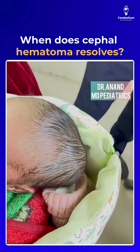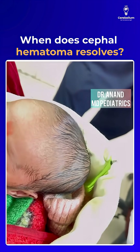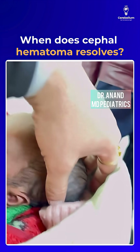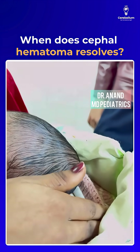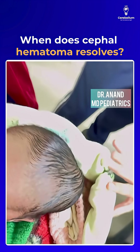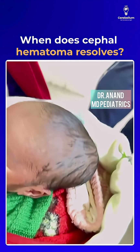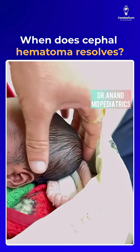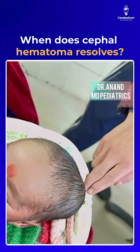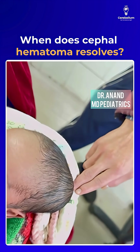Welcome to Pediatrics by Dr. Anand — a clinical teaching. We have a four-day-old newborn baby who came with complaints of a swelling. This is a very confined swelling, confined to a suture line, as you can see in the video.